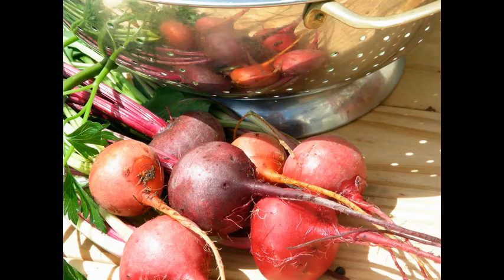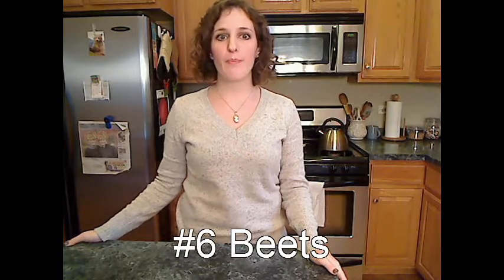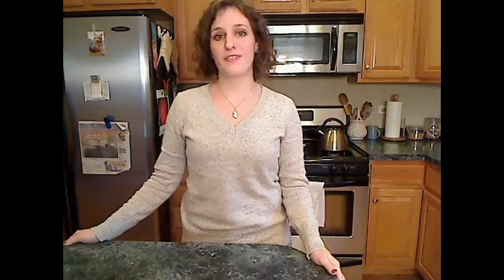Number 6: beets. Yes, they are going to stain your fingers bright red, but they'll also deliver a boatload of vitamins and minerals. You can eat them fresh, shredded on a salad, or cook them for a slightly milder flavor.